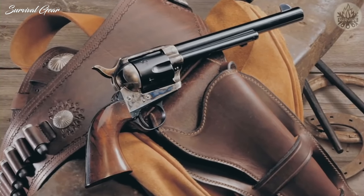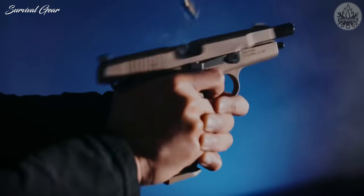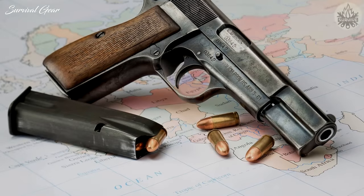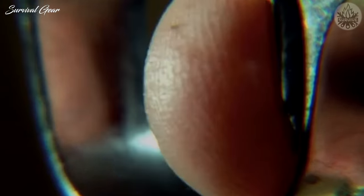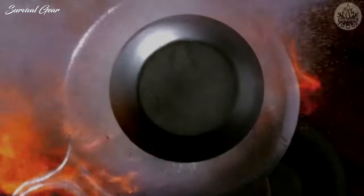Better yet, if you happen to run across one of these firearms for sale, it might be a good idea to purchase it. Forget stocks and bonds — any of these guns could deliver a strong return on investment given the right purchase price. Here's our list of the 10 guns you should never sell under any circumstances.